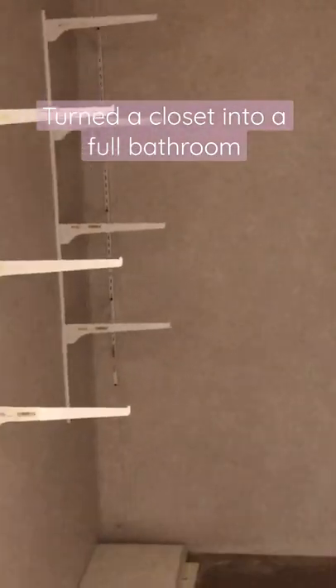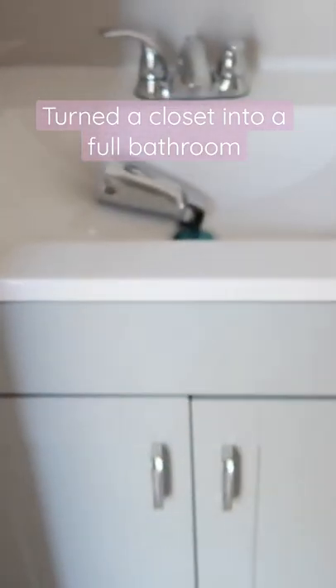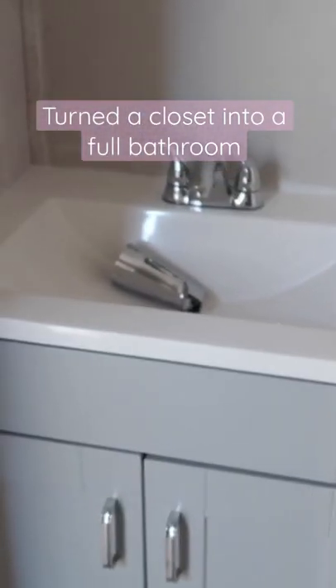This clip is showing that this area was a closet and we extended it out and made my daughter's bathroom. This is Madeline's bathroom — we turned this closet into a bathroom.